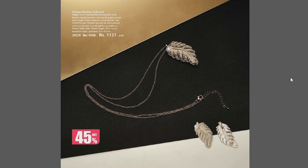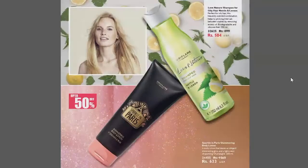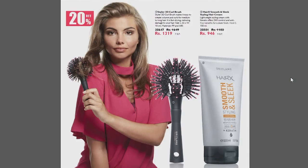Next, we have Feather Necklace and Rouge at 45% discount. This is our sales flyer. I hope this video will be liked. Thank you so much for watching — I enjoyed making the video. Thanks for tuning in.